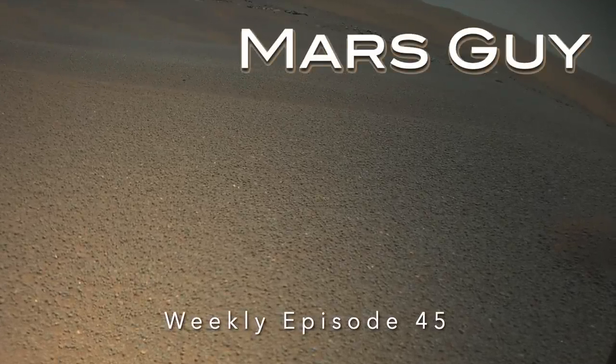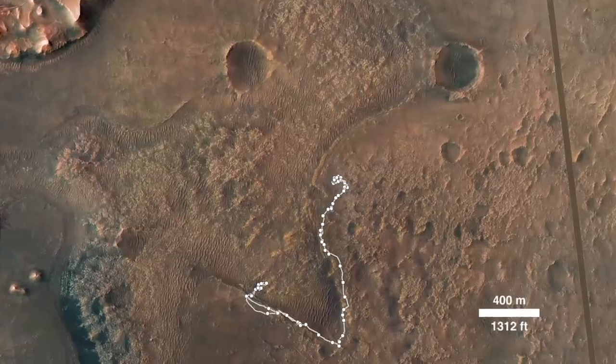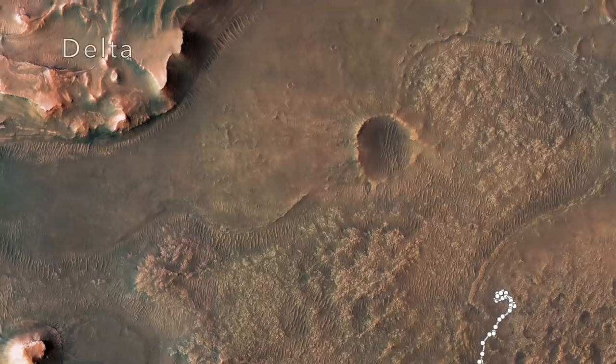On this episode of Mars Guide: the Perseverance rover landed next to the feature known as CETA nearly one year ago, and has been exploring and sampling the scientifically important rocks in and around it before heading off to the delta.